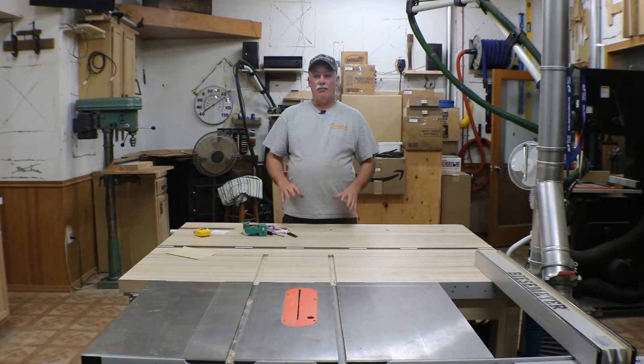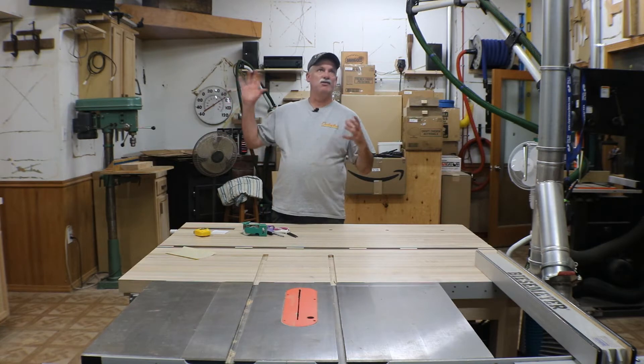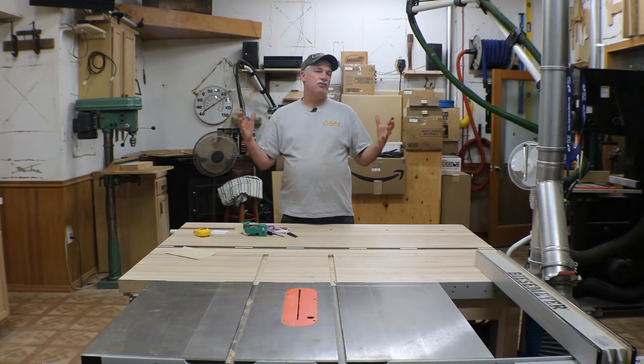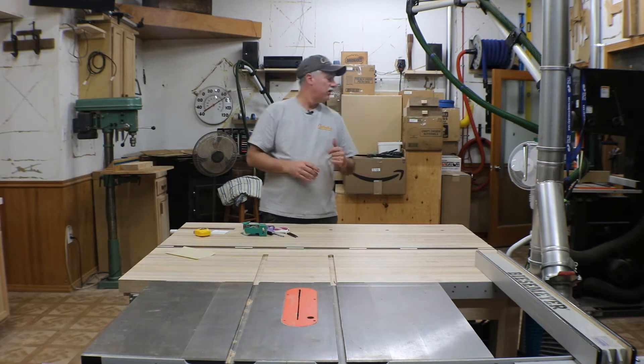Hey guys, welcome back to the shop. The new house is under contract, so we're great on that end. We're still waiting for the inspection and appraisal on this house, so there's a lot of things we just can't do just yet. The new house is due to close around September 22nd, so the plan is for U-Hauls to be rolling out of here on the 23rd — hopefully everything falls into place.